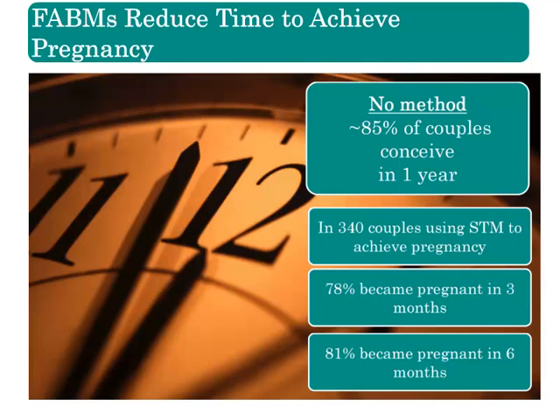Here is a fact: it takes one year of random acts of intercourse for about 85% of couples to achieve pregnancy. Intercourse, however, does not have to be random. Couples who know the fertile window can use it to reduce the time to achieve a pregnancy.